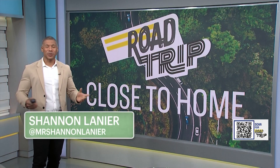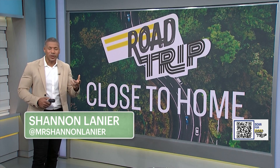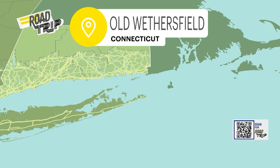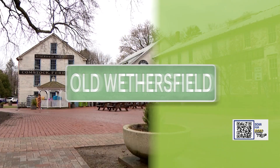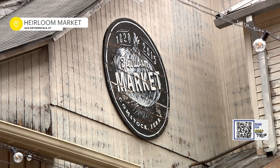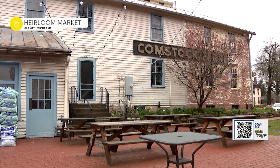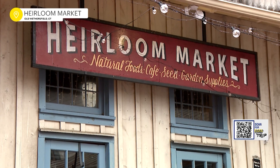Welcome back to Road Trip. I'm Shannon Lanier. Are you back working in your garden outside growing vegetables? Well, even if you don't have a green thumb, come along with us to Old Wethersfield, Connecticut — a perfect road trip to grow and gather. It really is almost like a community gathering place. It's really special. We are at Heirloom Market Comstock Ferry.